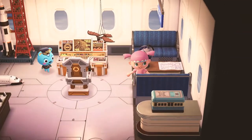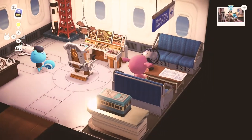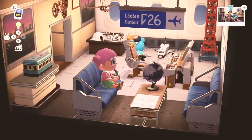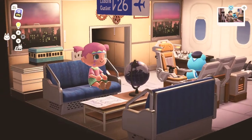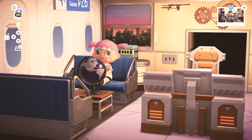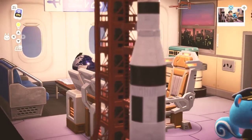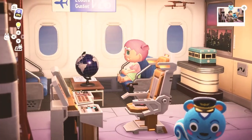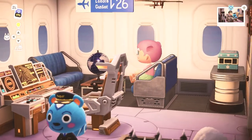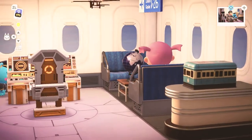Inside there is a corner for everything — flight-related stuff, train stuff on the back side, and space-related things in the middle and top-left corner. I love the control center in the center of this space. The overall colors include brown tones, metal tones, and also blue.